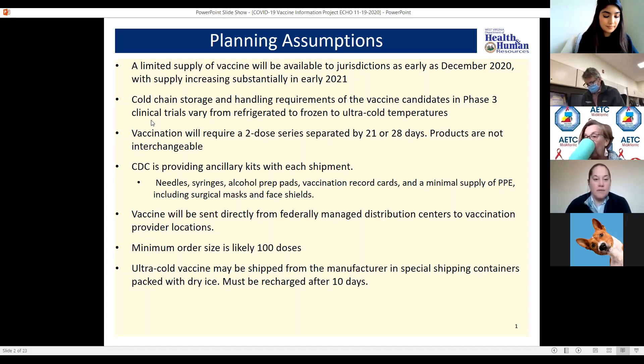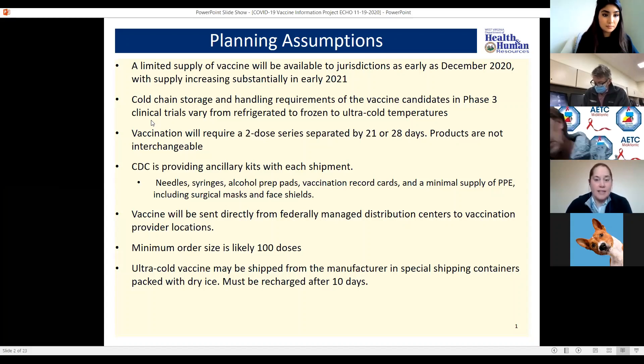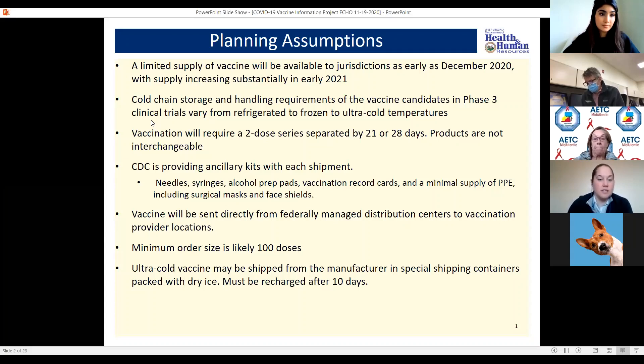We do know that for some of the vaccines, notably the Pfizer product, it does require cold chain storage and handling. That is what we have seen in the phase three clinical trials — from the refrigerated Moderna product to the ultra cold temperatures required by the Pfizer product. We do know that for the most part, vaccination will require a two-dose series. The doses need to be separated by 21 or 28 days and the products are not interchangeable, so if you receive dose one of a certain product, the second dose needs to be that same product.